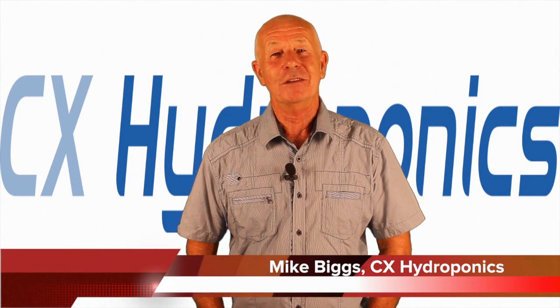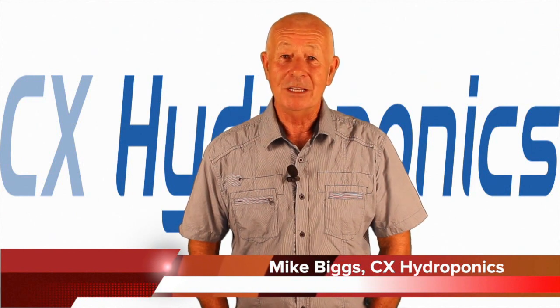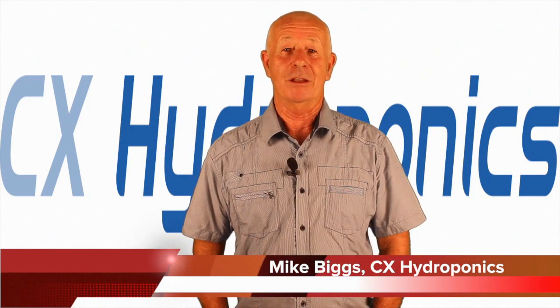Hi, I'm Mike Biggs and welcome to Ask Mike, which is a question and answer session designed to help you as a gardener make your gardening easier, more successful, and a lot more fun. As usual, this is a no hype zone.